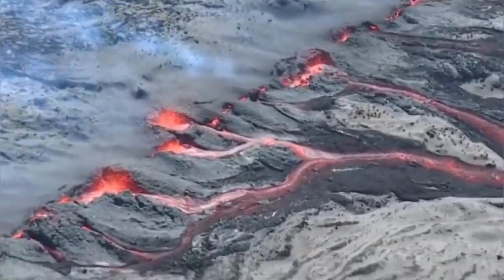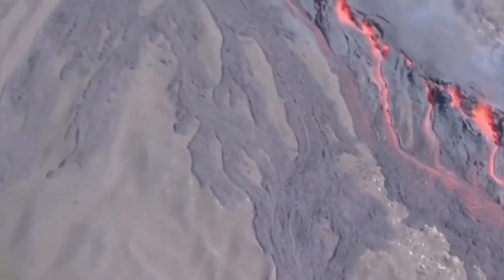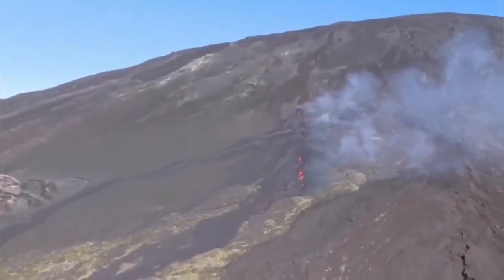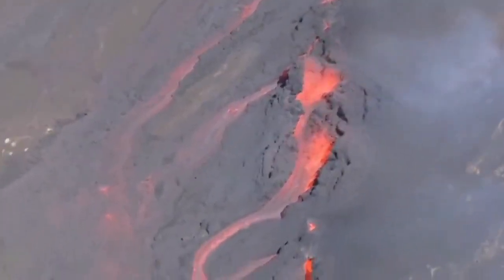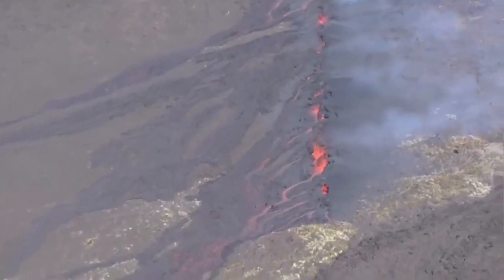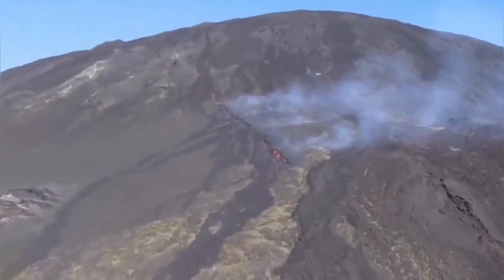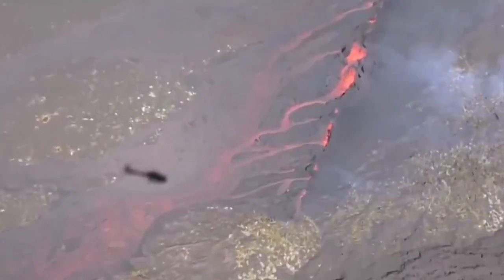The magma is very runny, so basalt is produced and it flows easily down the slope. This volcano is very similar to the Hawaiian volcanoes. Fissure eruptions in this oceanic mantle hot spot setting are very common, as you can see here now.